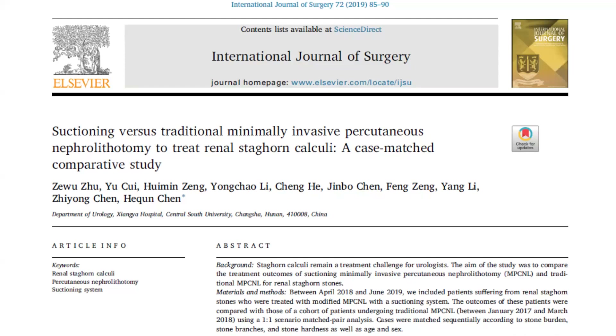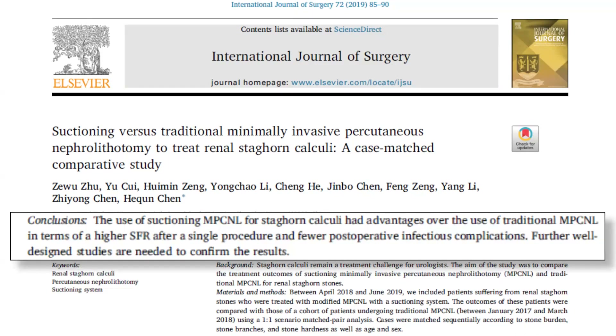There are many studies in recent years attesting to the safety and efficacy of addition of suction to conventional endourological surgery for stone disease. One study from China has confirmed that higher stone-free rates and lower complications, especially infectious complications, can be achieved using suction mini-PCNL as compared to traditional mini-PCNL.